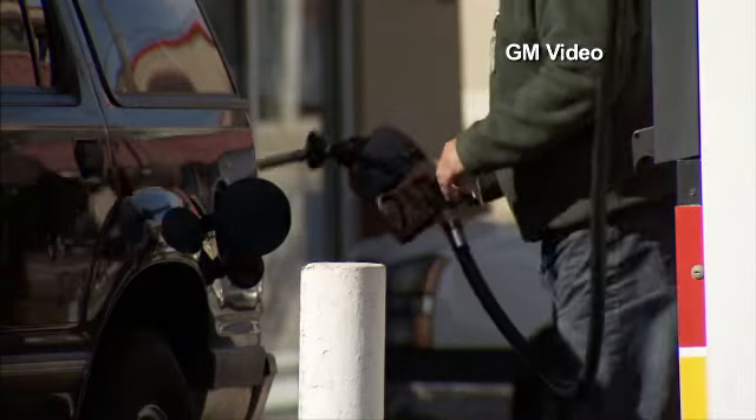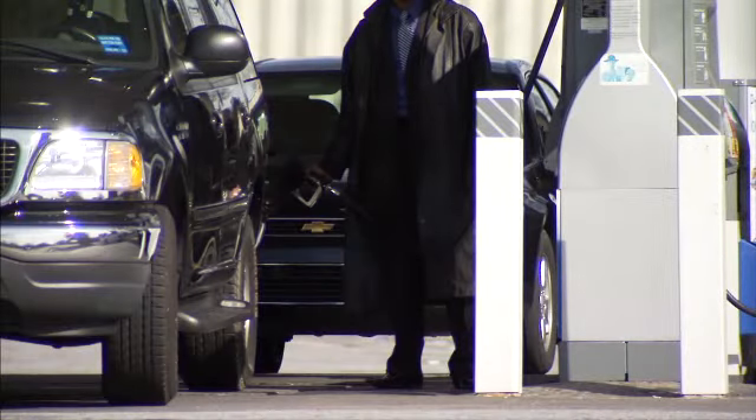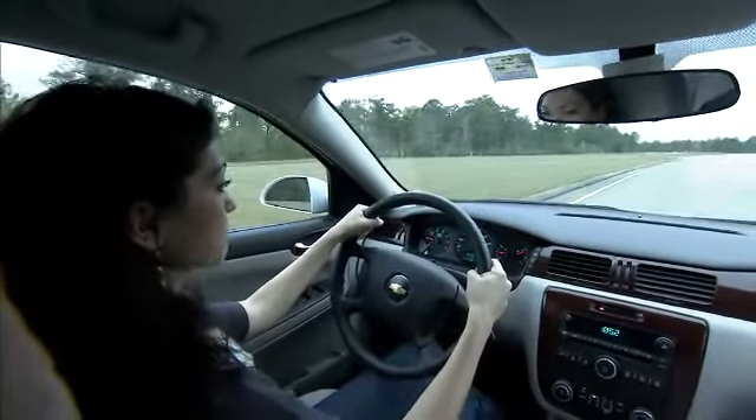There's not much any of us can do to stop gas prices from going up. But you can take several common-sense steps to squeeze more miles out of every gallon. Without a doubt, driving style plays a large role in a person saving gasoline.